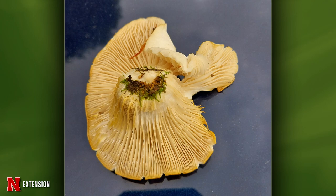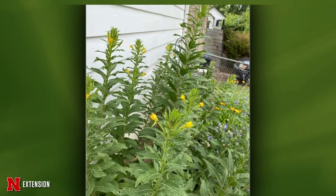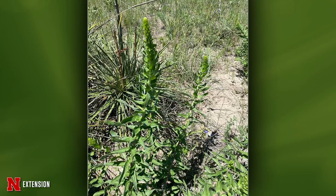Sarah has two pictures from two different viewers of the same particular plant. What is this? This is common primrose — it's a wildflower here in Nebraska. It's a biennial: it grows to a rosette the first year and blooms the second year. It's not an invasive plant. If you like it, you can keep it, but it's more often considered a weed than an ornamental.